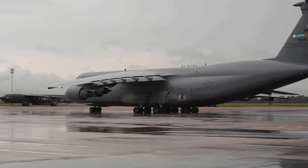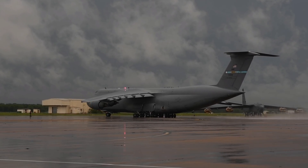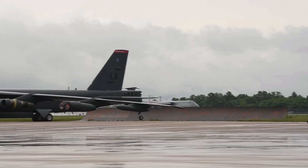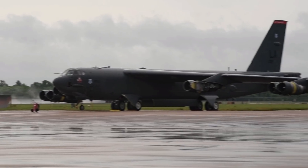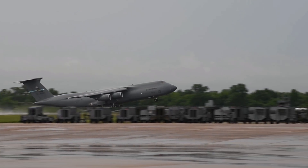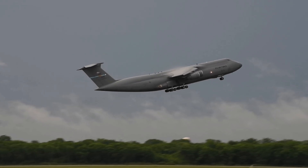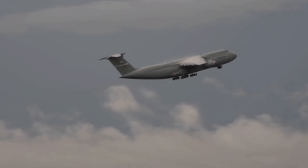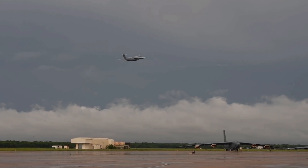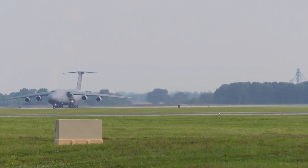For its ferocious fuel consumption and maintenance and reliability issues, the Galaxy's aircrews have nicknamed it FRED — F-ing Ridiculous Economic Environmental Disaster. Takeoff and landing distances at maximum gross weight are 8,300 feet and 4,900 feet respectively. Its high-flotation main landing gear provides 28 wheels to distribute gross weight on paved or earth surfaces. The rear main landing gear can caster to provide a small turning radius and rotates 90 degrees after takeoff before being retracted. The kneeling landing gear lowers the aircraft when parked, presenting the cargo deck at truck-bed height to facilitate loading and unloading.